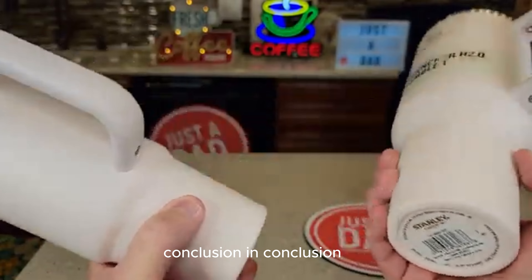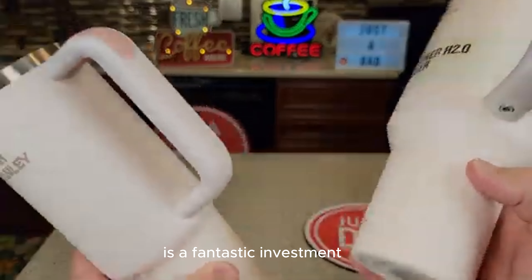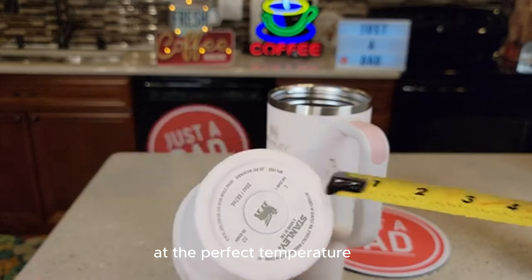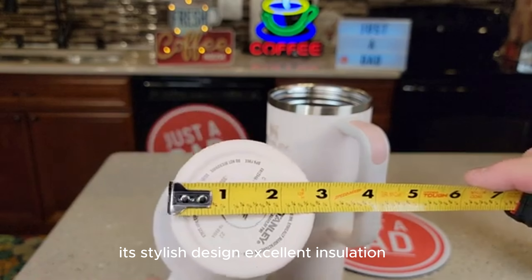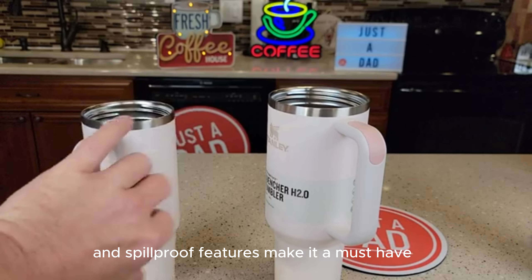In conclusion, the RTIC 30-Ounce Insulated Tumbler in Dusty Rose is a fantastic investment for anyone who loves their beverages at the perfect temperature. Its stylish design, excellent insulation, and spill-proof features make it a must-have.